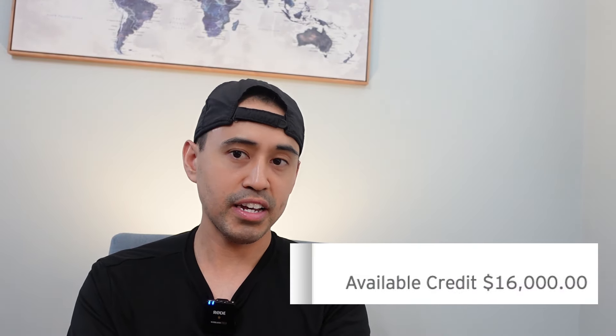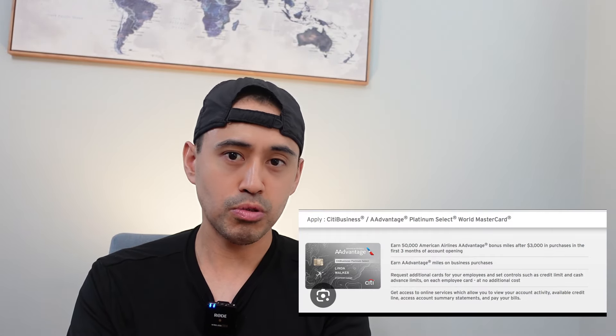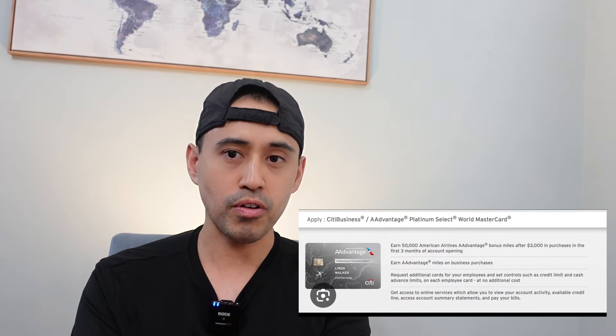The last card I have here is the Citi AA AAdvantage Business card — my last card approval with a $16,000 credit limit. I got this in February 2024. I got it mainly for the big signup bonus of around 50,000 AA miles. I'm trying to use it more, but it's hard based on where I'm located. AA miles are very important to me though, so I don't mind earning them on business spend. The annual fee is waived the first year, so I don't have to pay it yet. We'll see if I keep it after year one.